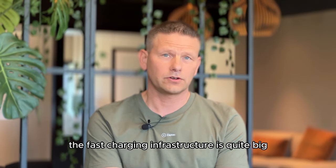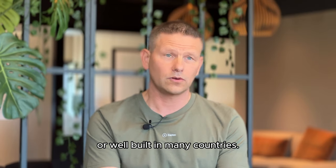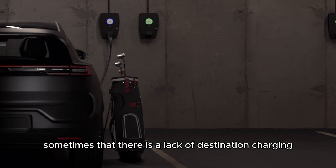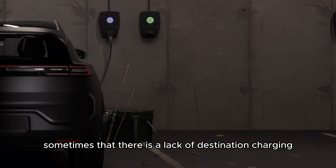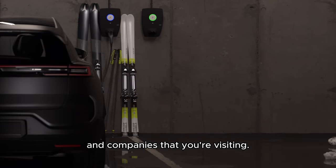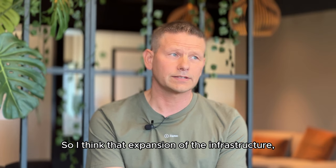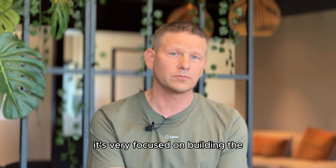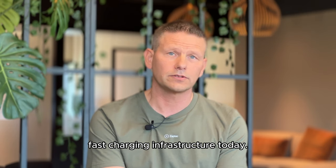I think today the fast charging infrastructure is quite well built in many countries, but I feel sometimes that there is a lack of destination charging in places like hotels and companies that you are visiting. That part needs to expand a little bit — it's very focused on building the fast charging infrastructure today.